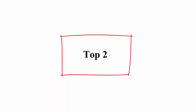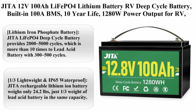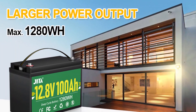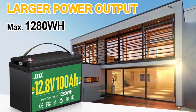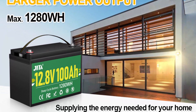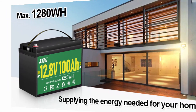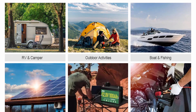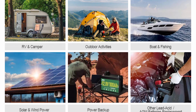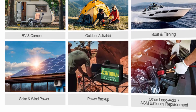Top 2: JITA 12V 100Ah LiFePO4 Lithium Battery — RV Deep Cycle Battery with built-in 100A BMS, 10-year life, 1280W power output for RV, solar power system, marine, home energy storage, and off-grid. JITA LiFePO4 Deep Cycle Battery provides 2,000 to 5,000 cycles, more than 10 times that of lead acid batteries with 300 to 500 cycles. 10-year lifetime.